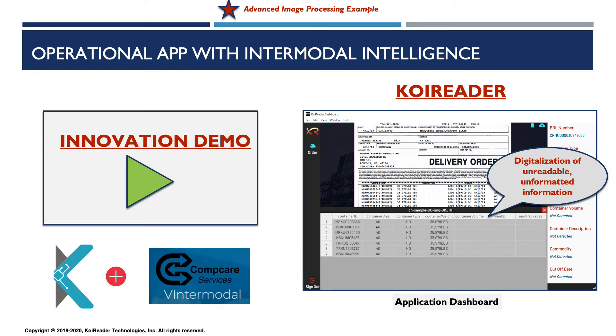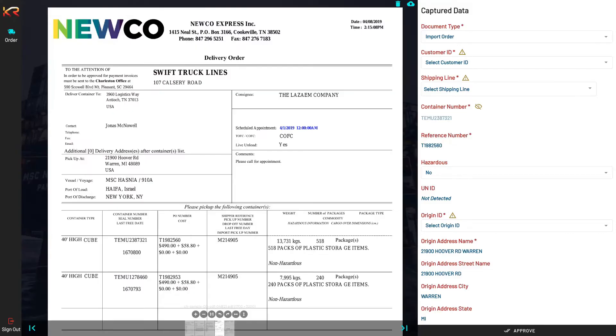Let's take a look at how our innovation helps digitize delivery orders for intermodal trade customers. What we are looking at is the delivery order digitization application built in partnership with CompCare Services and Calhoun Truck Lines. On the left is the delivery order that our machine learning-based engine digitized, and on the right-hand side you can see the output. The first thing our engine did was read the information in the document and classify it as an import order.